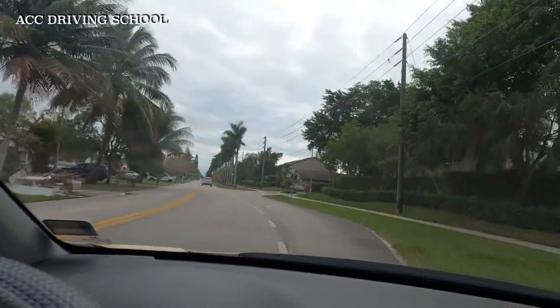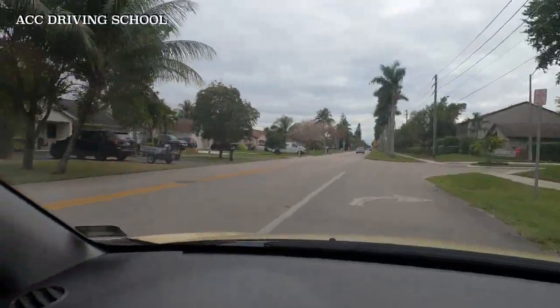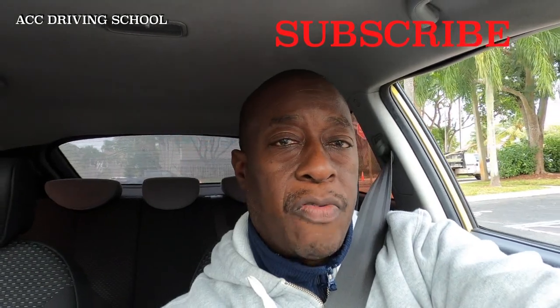Please like the video, share the video, and subscribe to the channel if you haven't already. Like the video, share the video, subscribe and hit that notification bell. Check out my Instagram — ACC Driving School, Facebook — ACC Driving School, and TikTok — ACC Nation. Thank you very much for watching and I'll see you on the next video.